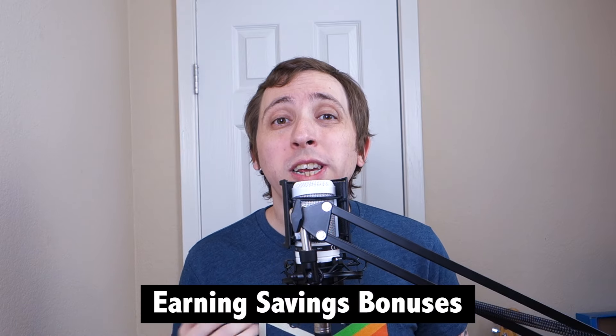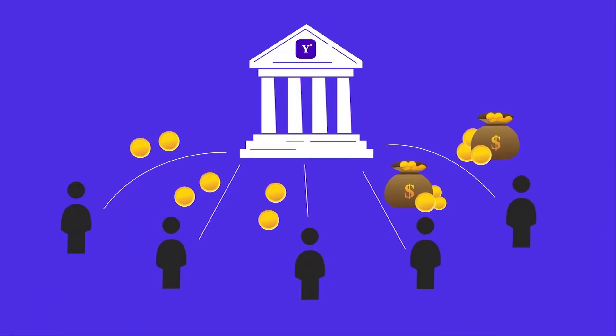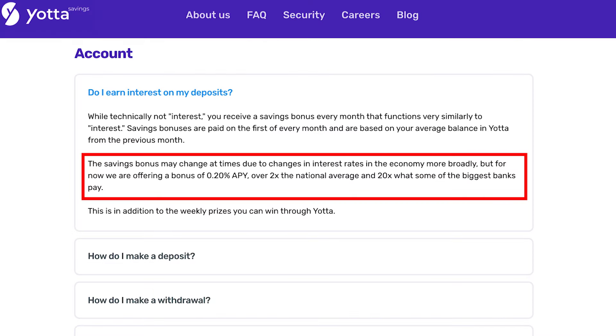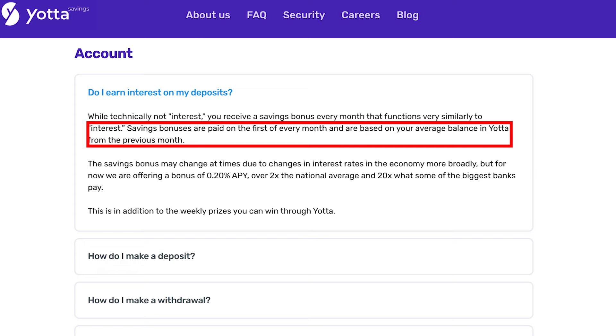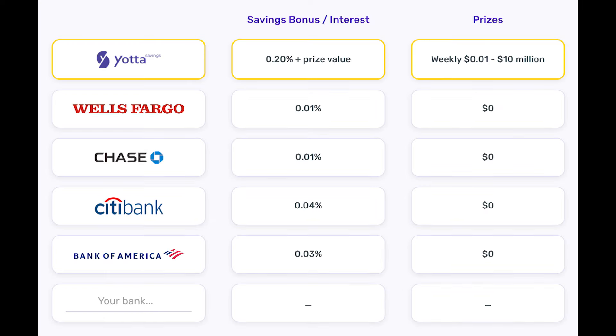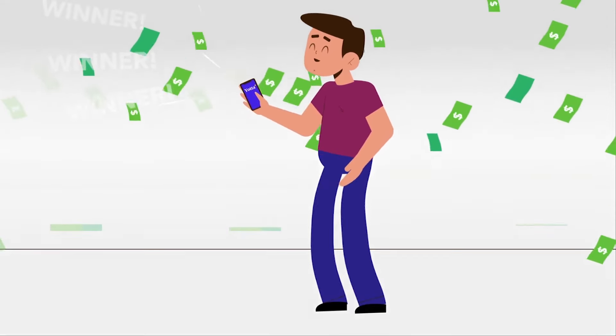In addition to any potential winnings you might score with Yotta, the account also pays a base APY of 0.2%. Yotta Savings actually offers a way for consumers to earn on their savings even if they don't end up winning anything from the lottery element. According to Yotta's FAQ, funds will earn a 0.2% APY. These payments will be based on your average balance during the month prior and will be paid out on the 1st of the new month. Of course, this APY is subject to change, but is currently still far better than what you'd get at most major banks, and this comes in addition to any winnings you might accrue.